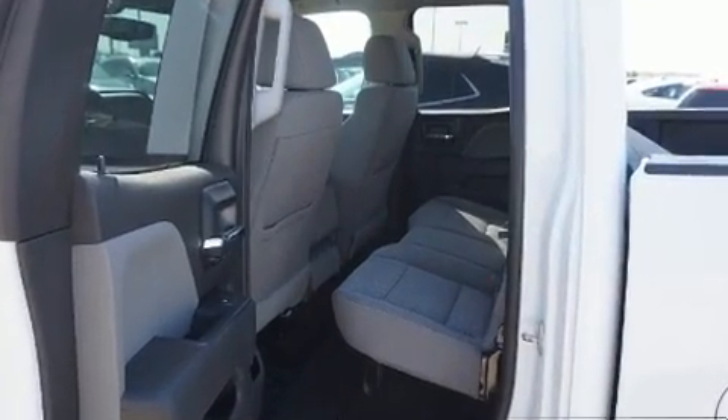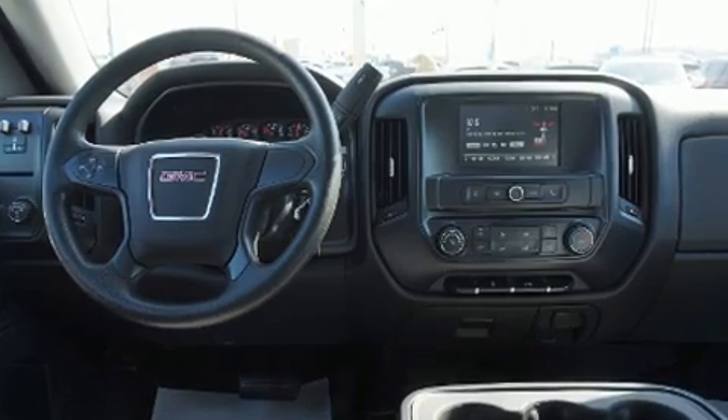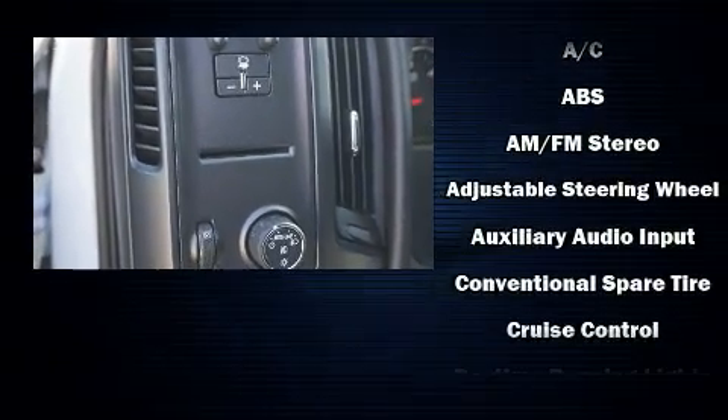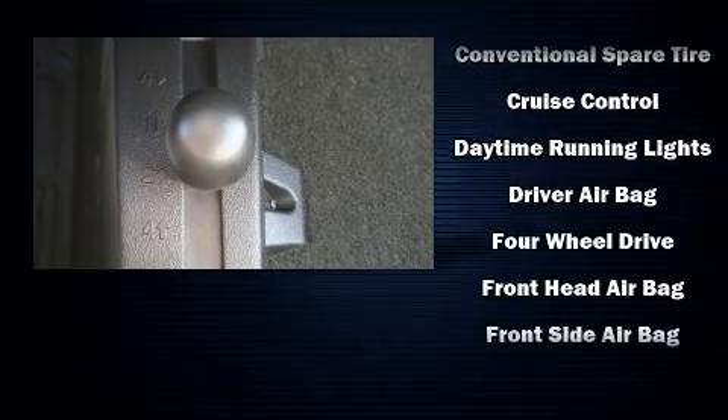Audio features include an AM/FM radio and six speakers, enhancing the audio experience throughout the interior. Passenger security is always assured thanks to various safety features such as dual front impact airbags with occupant sensing airbag and head curtain airbags.